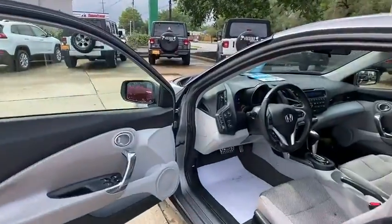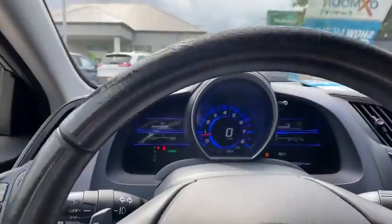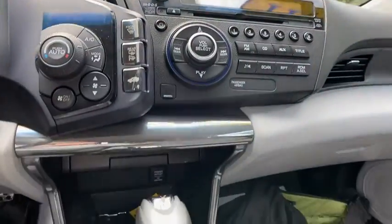Traction control, dual airbags, leather-wrapped steering wheel, alloy wheels, power steering, four-wheel disc brakes, fog lights, security system, CD player, power windows.